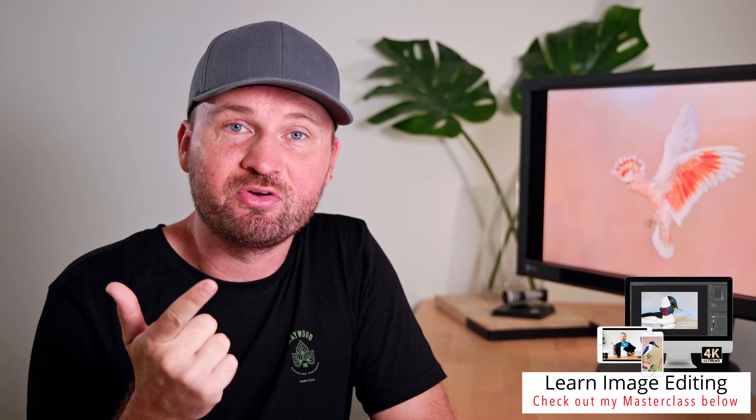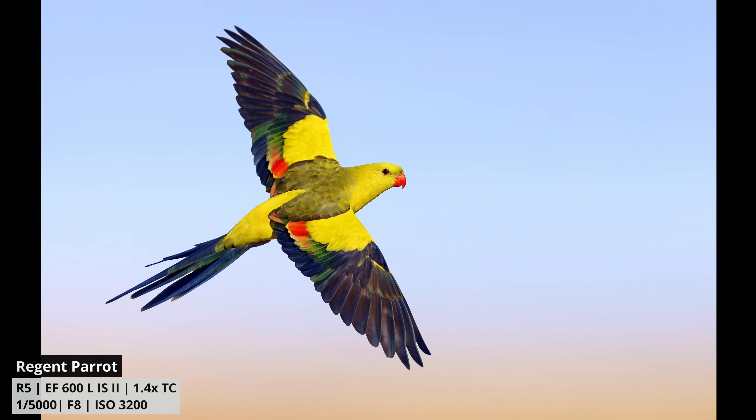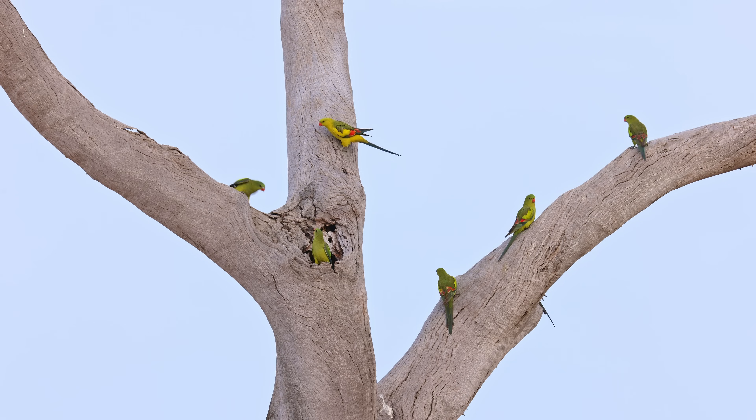Now that we've ticked off all these things and we're in the right spot with perfect conditions, there's still another thing you need to do when you get to your spot — study the birds' behavior. Birds and animals are creatures of habit and oftentimes you will see patterns in their behavior that you can use to your advantage. One of my favorite flight images of all time is this regent parrot. It's a beautiful parrot and I only got this shot because I quickly realized in the field what the birds were doing.